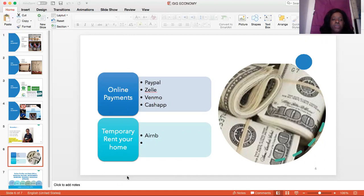You can also, in America, temporarily rent your home — it's called Airbnb (A-I-R-B-N-B). That's where they temporarily rent out their home and make money while they're on vacation or away from their home for a period of time.